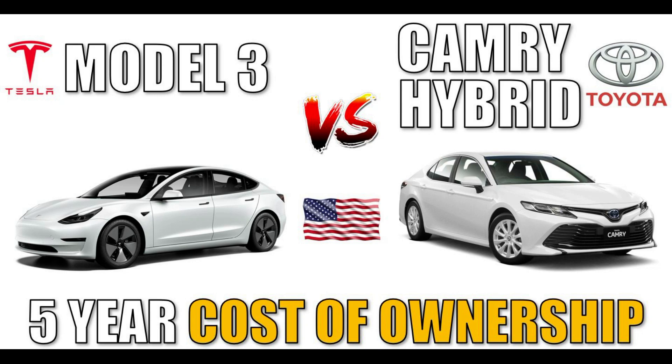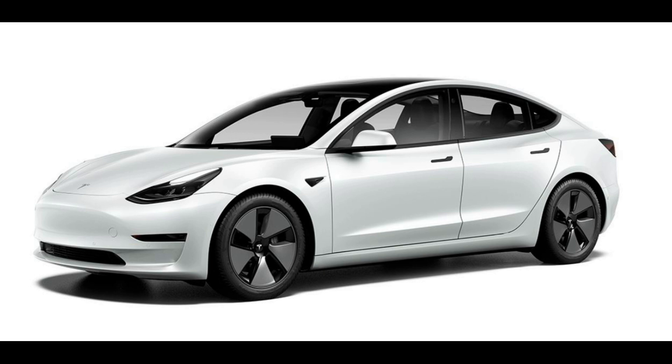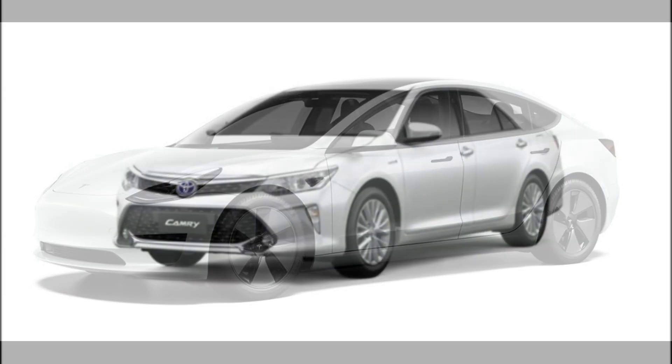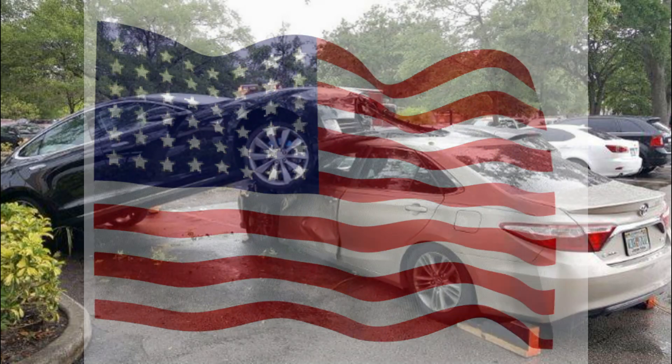This video was inspired by Tesla Tom in Australia, who compared the five-year ownership costs of the Tesla Model 3 to the Toyota Camry Hybrid. Let's see how the math works out in the United States.